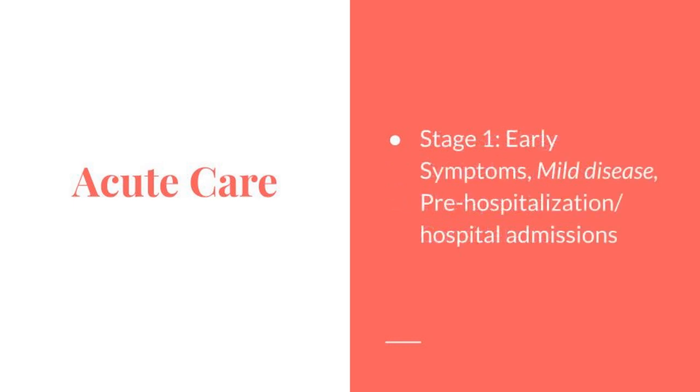The acute care Stage 1 covers early symptoms, mild disease, hospitalization, and hospital administration. The symptoms include cough, fatigue, shortness of breath, fever, fear, and anxiety.